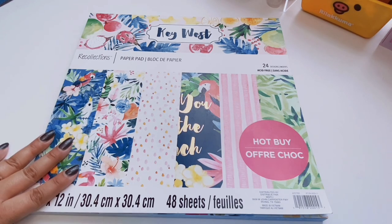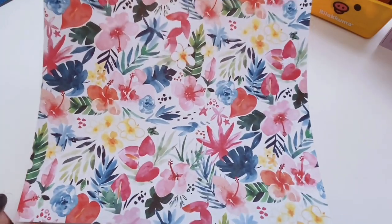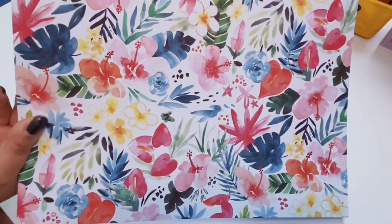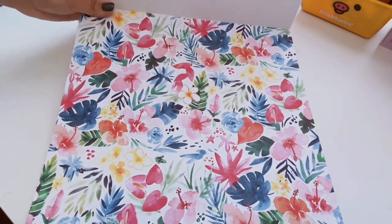The first paper pad is called Key West. With all of these you get 24 designs, they're 12 by 12 inches, acid-free, and they're all by Recollections. This one is obviously very tropical — lots of bright yellows, greens, pinks, and blues. It has a watercolor vibe, and I love anything tropical, so it's great for summer. Opening it up, the first print is an all-over little tropical print with flowers and palm leaves.